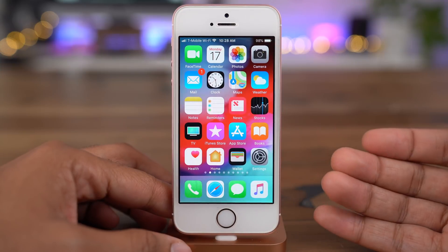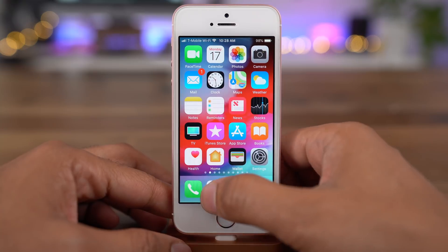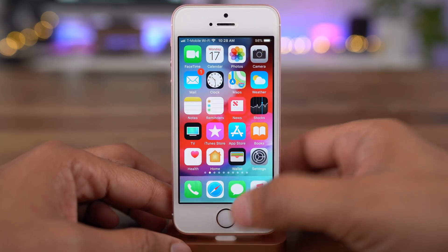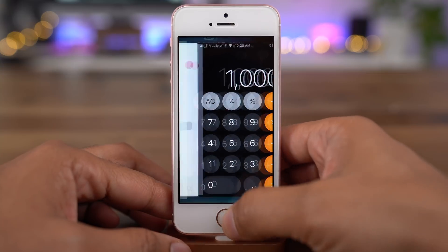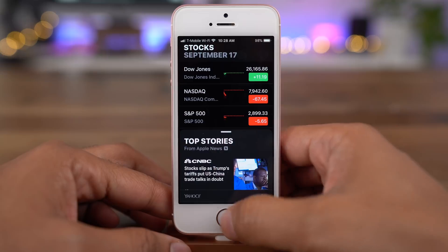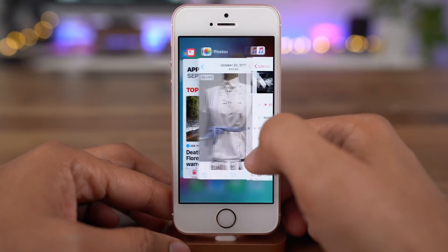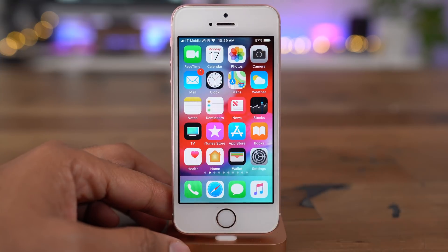iOS 12 is here and one of the biggest features in my opinion is its performance, its speed when working with older devices like the iPhone SE, even going all the way back to the iPhone 5S. iOS updates used to sort of bog down older hardware, but with iOS 12 it's actually faster. On my iPhone SE, switching apps and launching apps just feel so much faster than before.